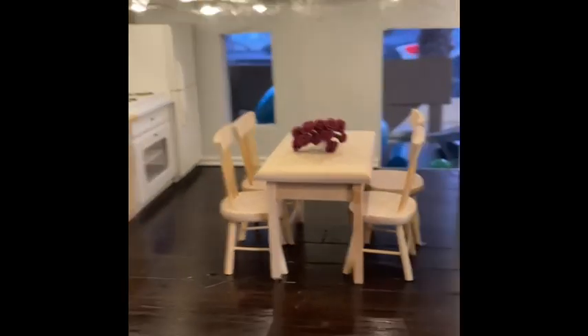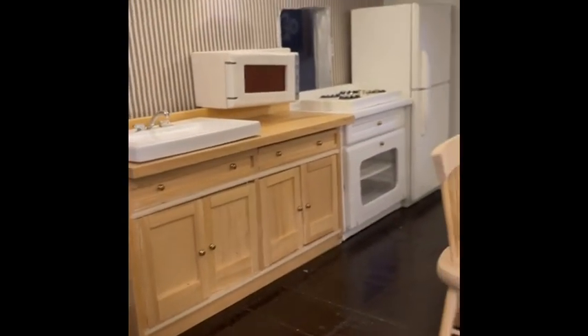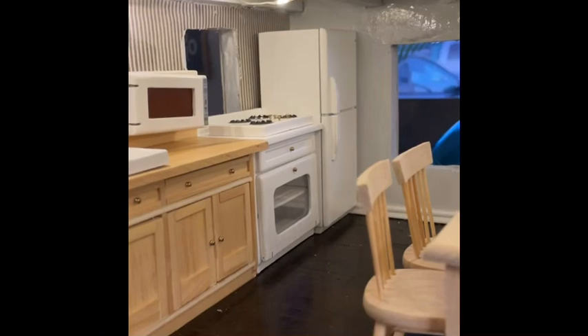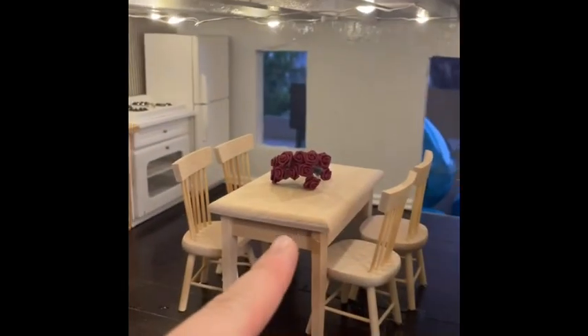We also have this table here. Obviously the kitchen needs cabinets, stove, and fridge, all of which do open, and in this drawer there's silverware to go with the table.